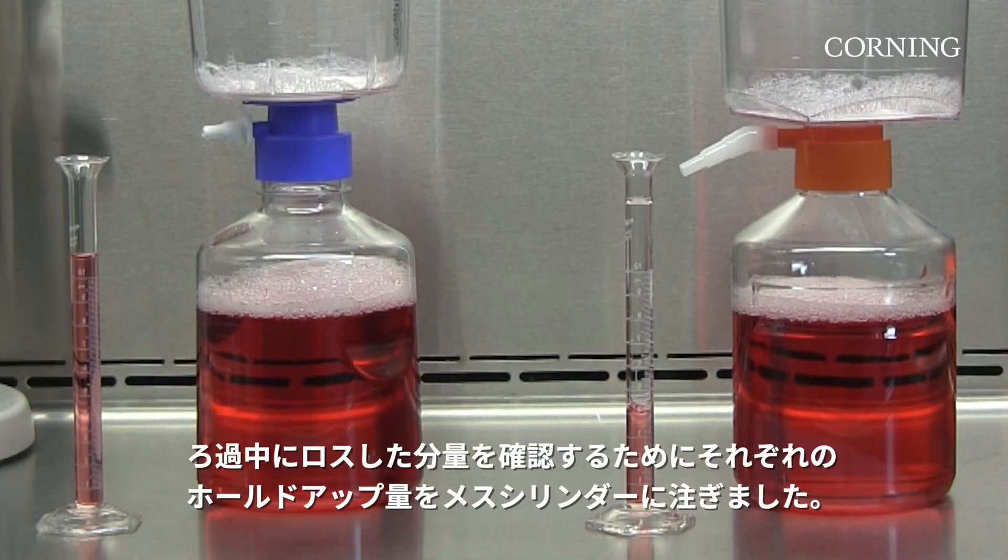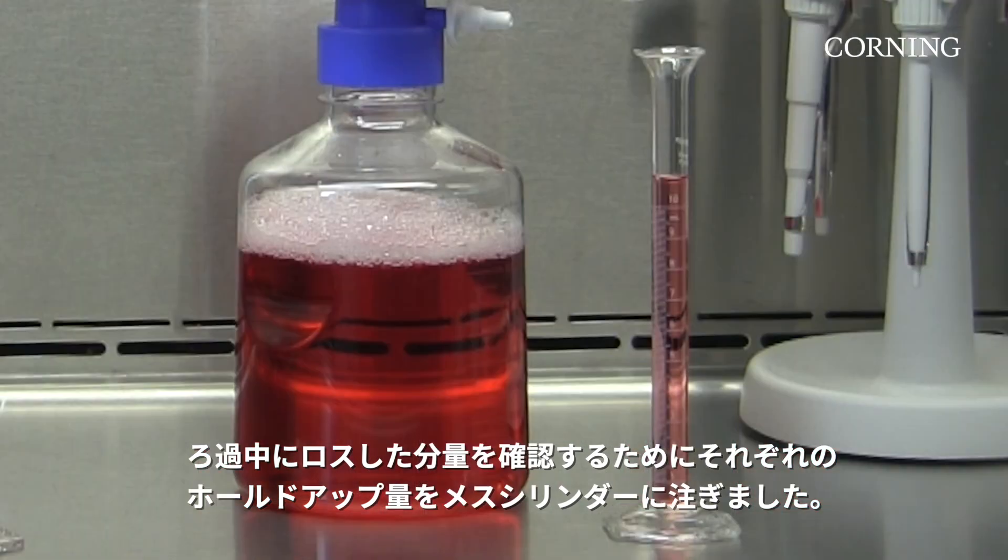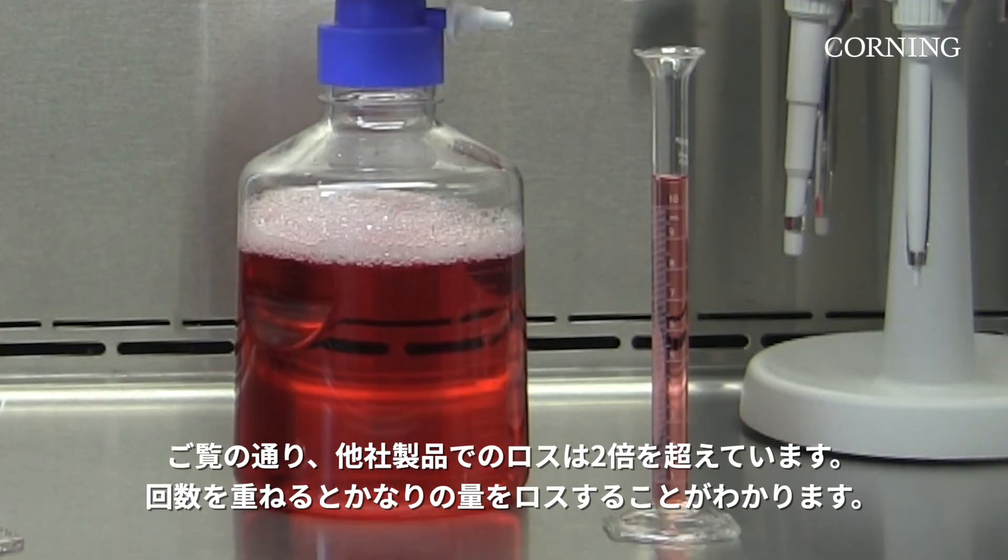To visualize the amount of media lost during filtration, we've poured the hold-up liquid from the systems into graduated cylinders. As you can see, the other filtration brand retains more than 2 times the liquid. Over time, your losses can really add up.